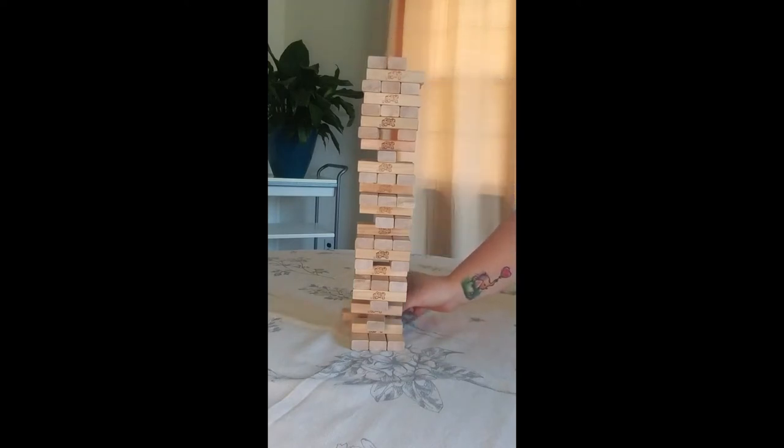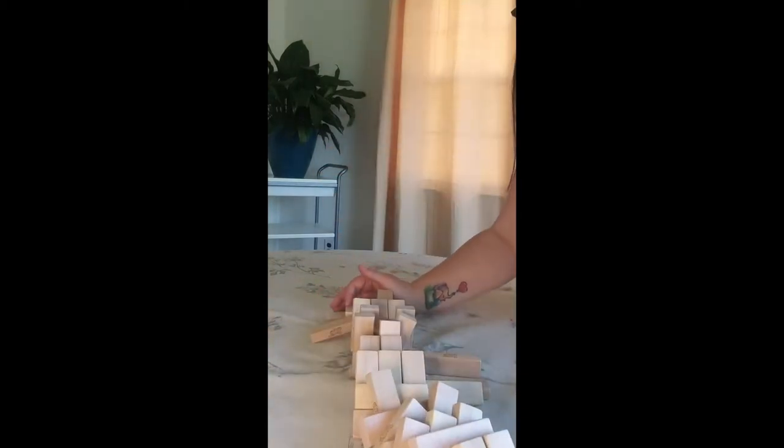Eventually the tower becomes incredibly unstable and the person who finally knocks it over loses. Buildings and structures are vulnerable to the same forces that can topple a Jenga tower — forces like load, tension, compression, torsion, and more. Let's take a look at these concepts more in depth to get some ideas about building our trophy towers.